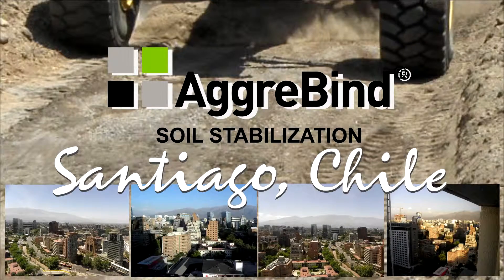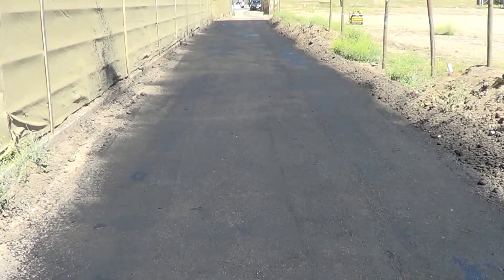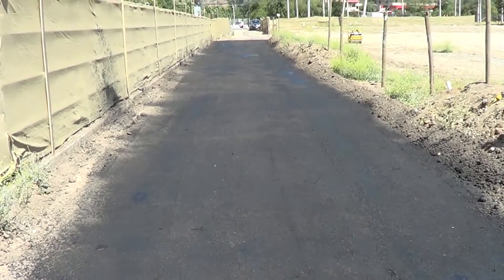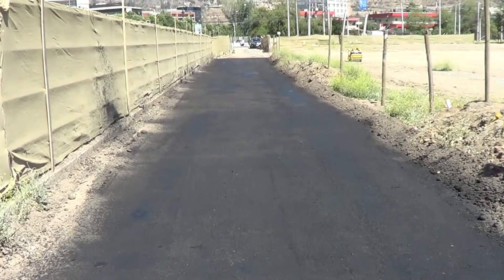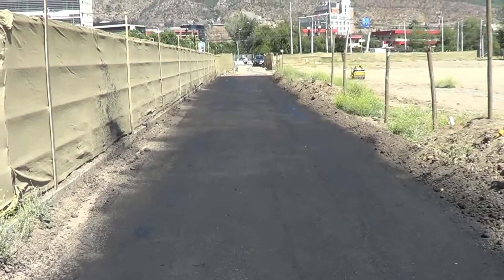Good afternoon. My name is Alejandro Larraín. We're in Santiago, Chile. I'm the general manager of Agrib Chile. This is my partner, Cristóbal Cegers, and an associate. We have made our first trial of Agribind Road. For this we had the visit of Robert Friedman, who's the general manager of Agribind from the United States.